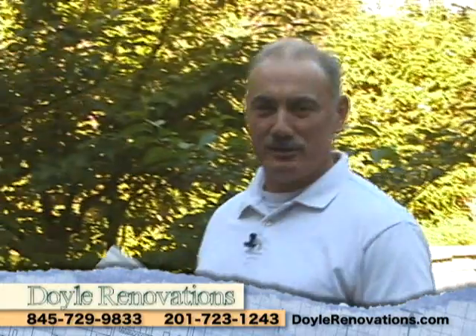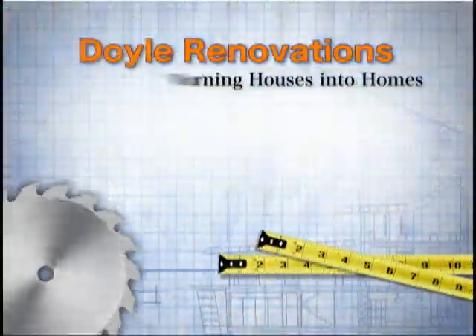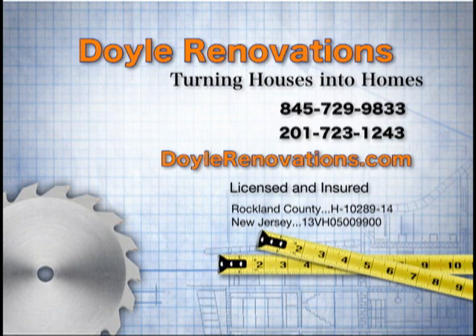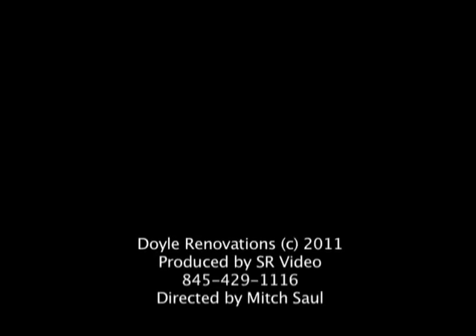Thank you for getting to know Doyle Renovations. I look forward to seeing you real soon. Call today for your free estimate. Doyle Renovations — turning houses into homes. Contact Doyle Renovations at 845-729-9833 or 201-723-1243. Our reach is on the web at DoyleRenovations.com. We'll see you next time.